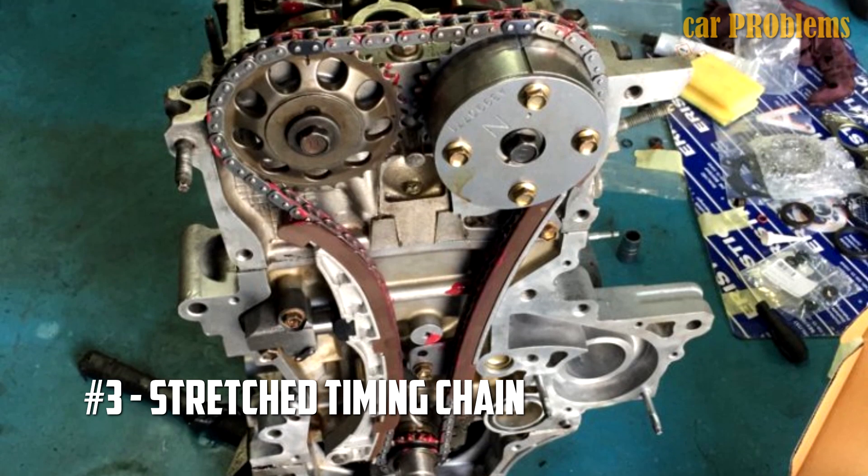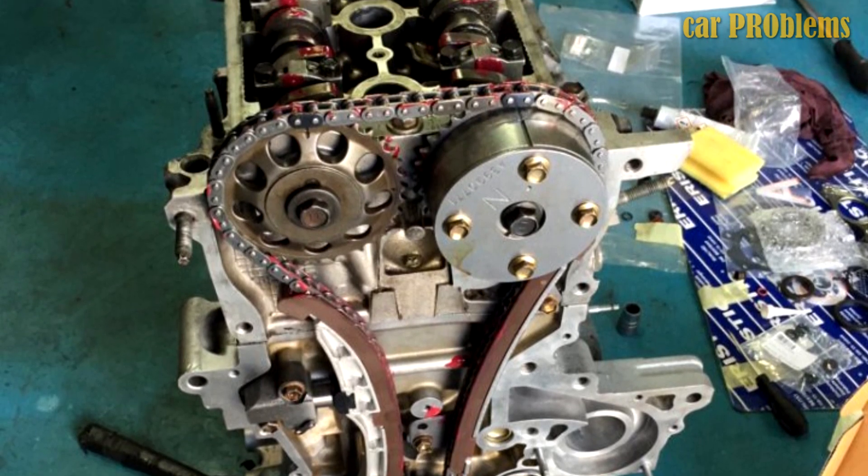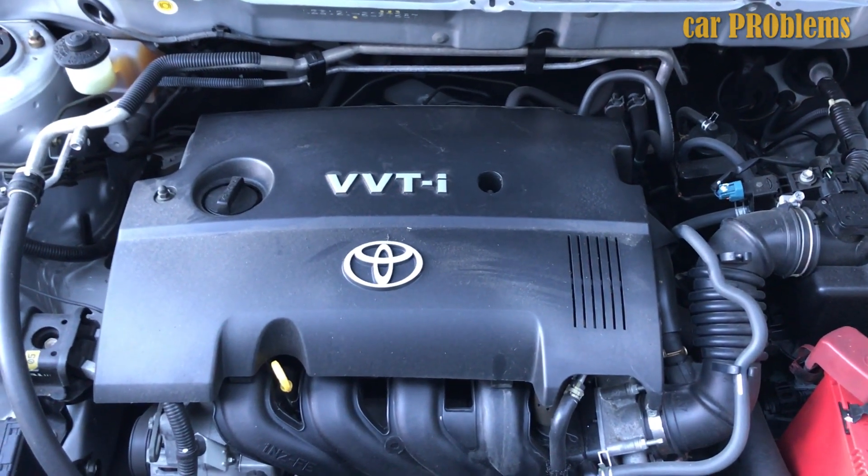Problem number 3: stretched timing chain. This usually happens after 100,000 miles of running. The chain begins to rattle, and the VVT actuator starts producing noise after cold starts.